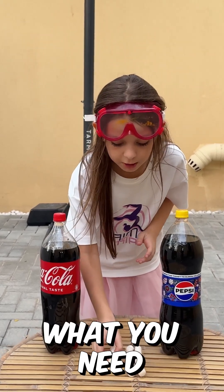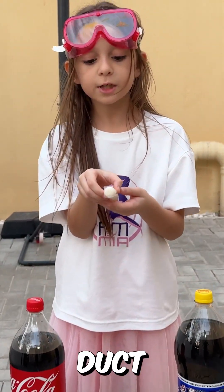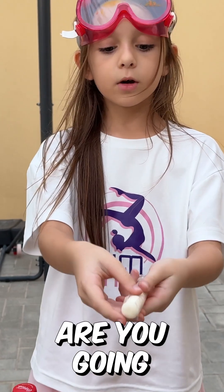To do the Mentos experiment, what you need to do is use duct tape, and then you're going to put your Mentos in there and it needs to look like this.